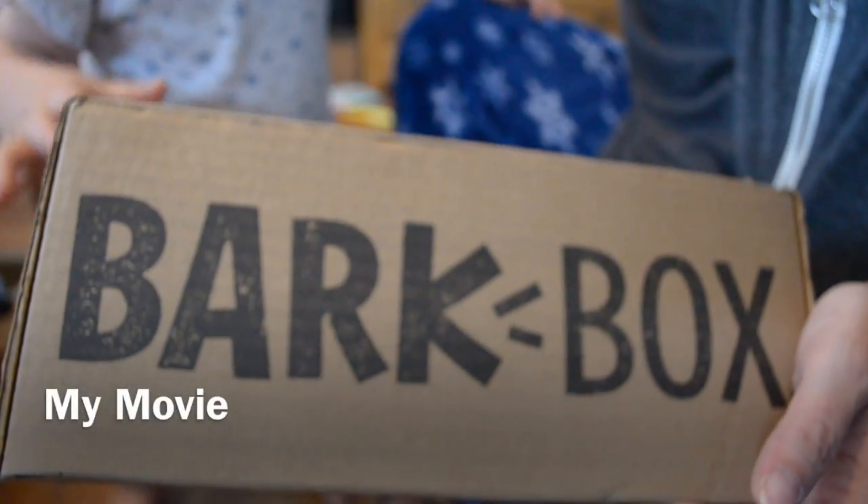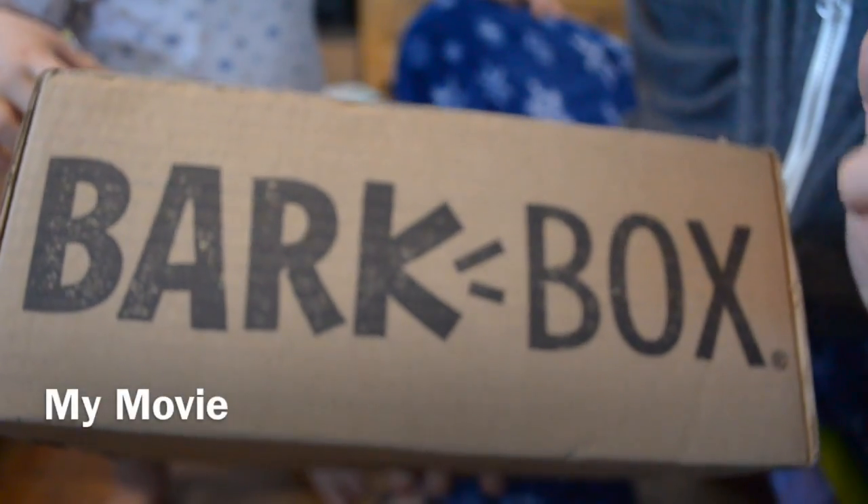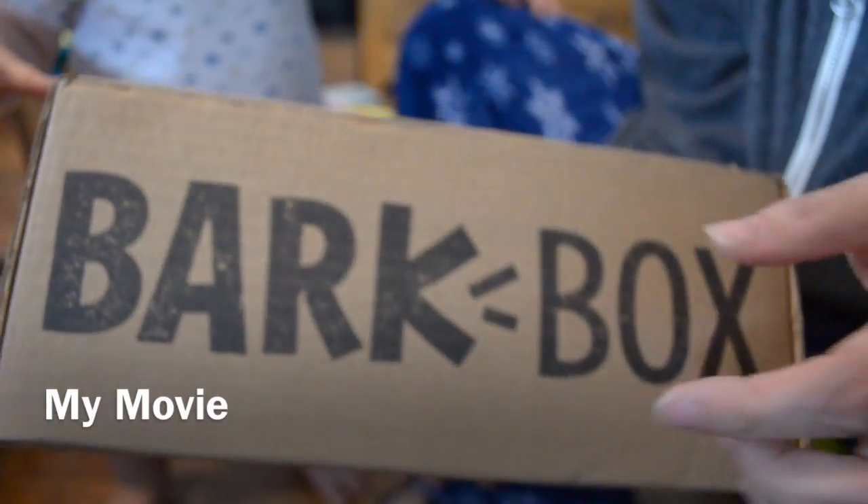Hi YouTube, it's 4LittleDucks and I'm bringing you BarkBox. So the Doggy Box ended in December. I think I have one coming but they're pretty much just sending whatever's remaining in stock. It didn't go off well so they're ending that subscription.